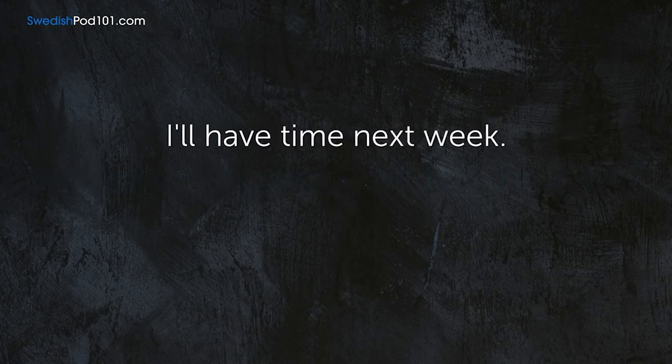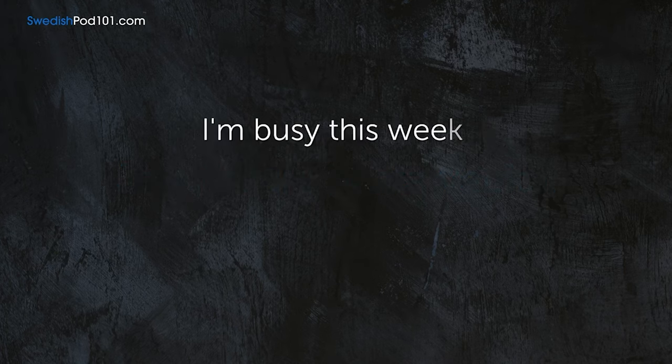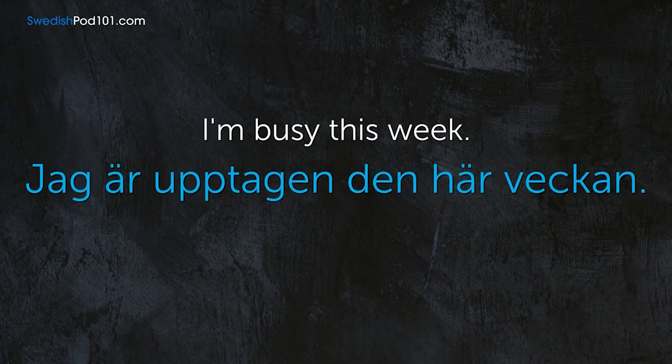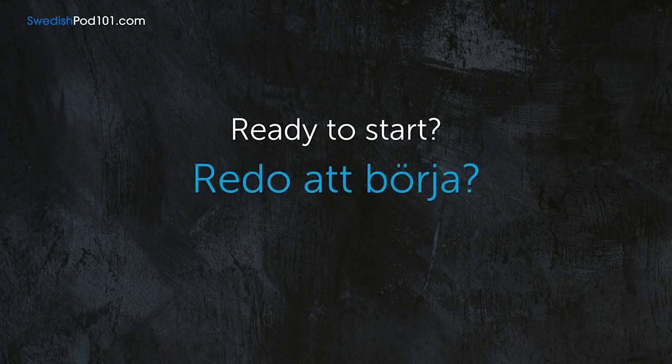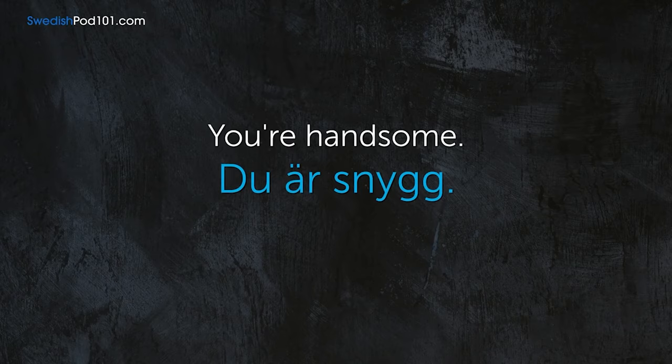I'll have time next week. — Jag har tid nästa vecka. I'm busy this week. — Jag är upptagen den här veckan. Ready to start? — Redo att börja? You're handsome. — Du är snygg.